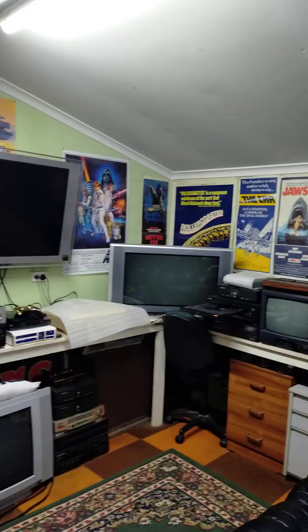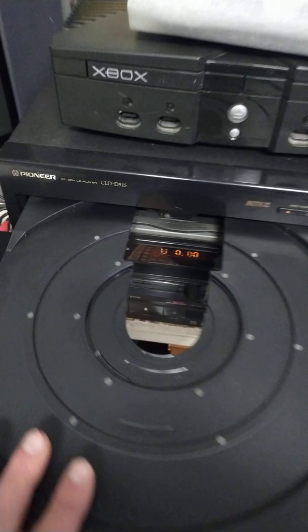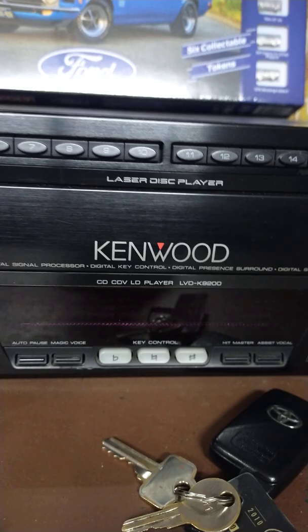And my players — let's take a look. It's a bit dark here, I'll just go turn the light on. Sorry about the shakiness, I must get myself a tripod or something. My Pioneer CLD 2950, my non-working D750 — I think it's got a power supply issue — Xbox 360 Star Wars Edition, Commodore 128D, CLD D515 which I was using last night, and of course I also have a Kenwood LVD K9200 Karaoke machine.